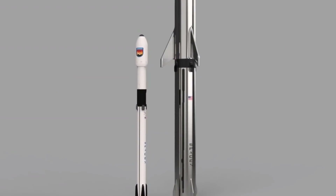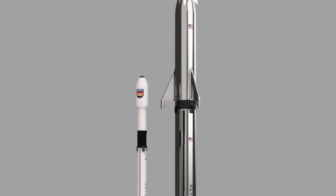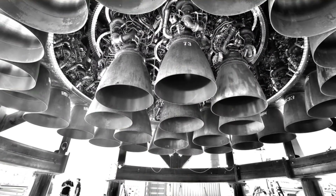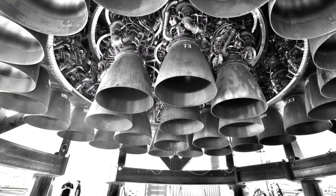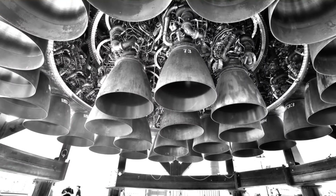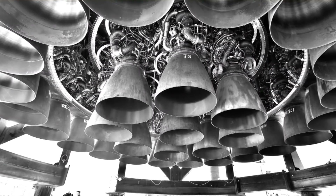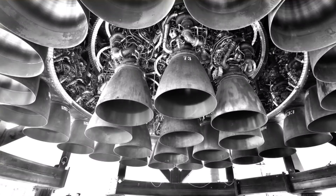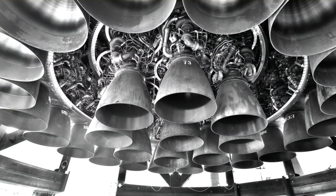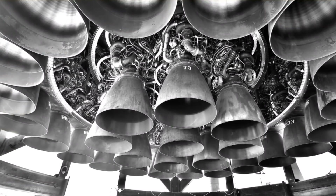Super Heavy will be as tall as the entirety of a Falcon 9 or Falcon Heavy rocket — first stage, second stage, and payload fairing included. Powered by up to 31 Raptor engines, the Super Heavy booster will produce upwards of 72,000 kilonewtons (16 million lbf) of thrust at liftoff — nine times the thrust of Falcon 9, triple the thrust of Falcon Heavy, and double the thrust of Saturn V, the most powerful liquid-fuel rocket ever to reach orbit. Combined with Starship, the full stack will weigh roughly 5,000 metric tons (11 million pounds) fully fueled.